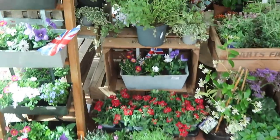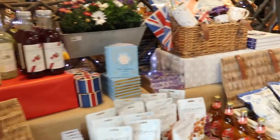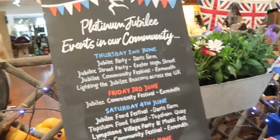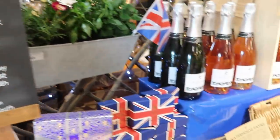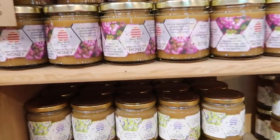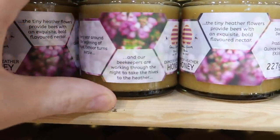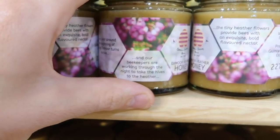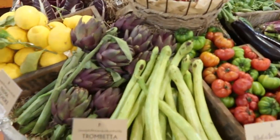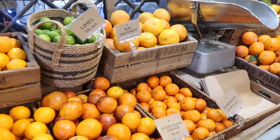There are some lovely flowers as you come in, and all kinds of produce for the Platinum Jubilee. There's honey here - it says every year around the beginning of August, Exmoor turns purple and their beekeepers work through the night to take the hives to the heather. Wow. They've got some really lovely fresh produce in here, smells amazing. I can smell these oranges.